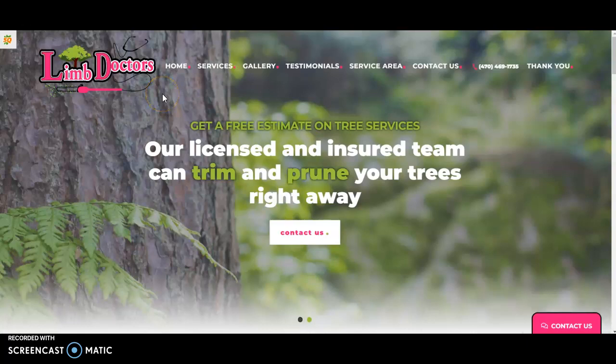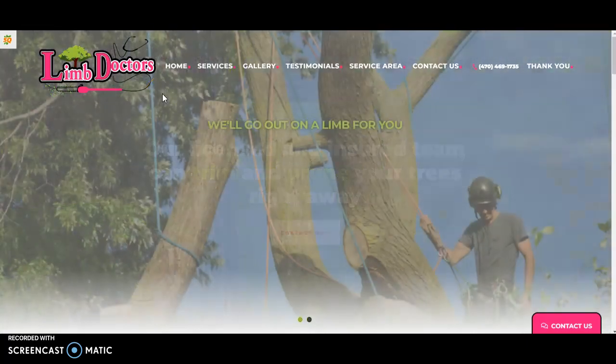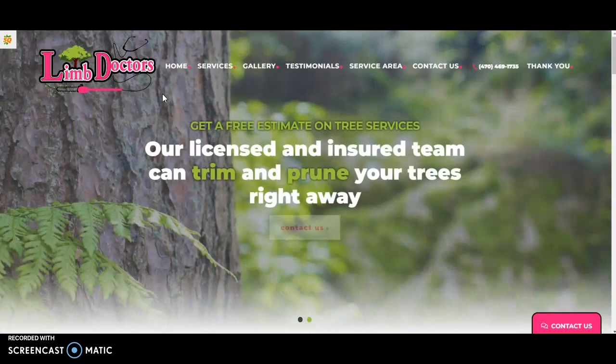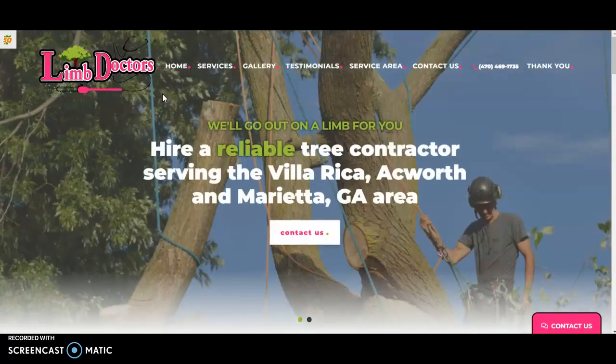Hi Candice, how are you doing today? I'm Carlos, I'm with Zero to a Hundred Marketing, and I wanted to make this quick video for you just detailing a few things that I think could help your site out in the Google search results and drive more business over to you.